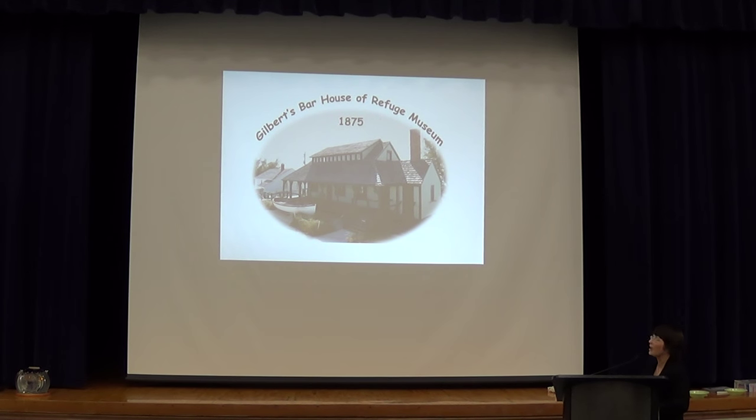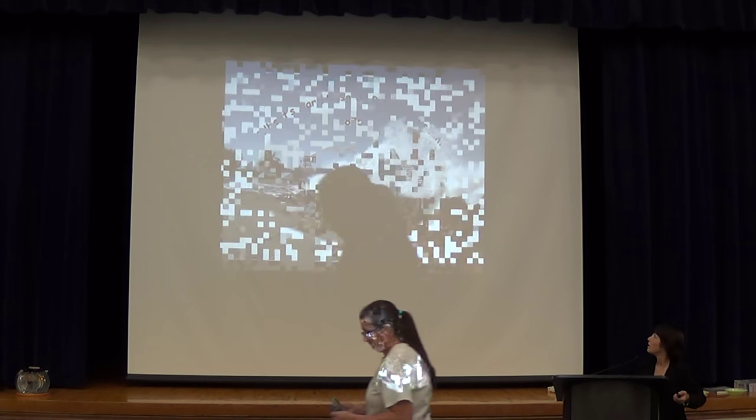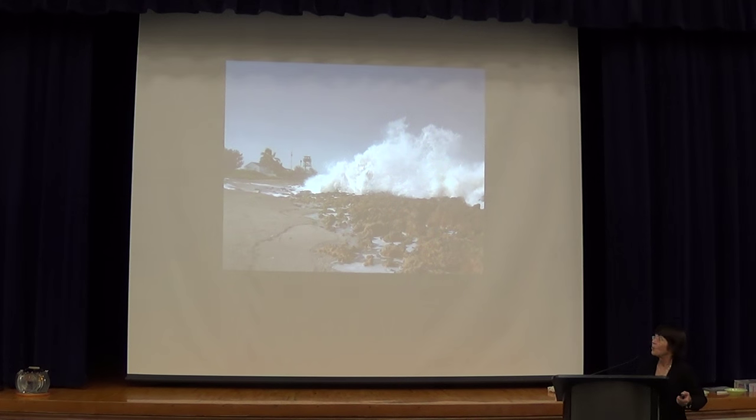We were built in 1875 and we were finished on March 10, 1876. This is basically what the building looked like, and it's real similar to what it looked like back then. We're built on the St. Lucie Rocks. That's probably one reason why we're still there today, but it's also one of the reasons we were built.